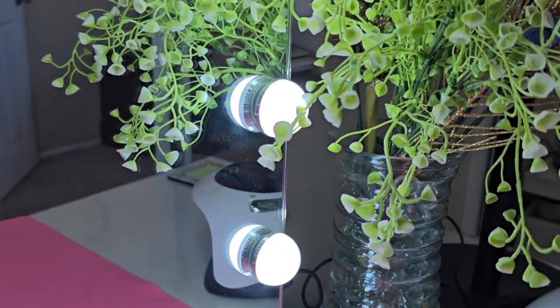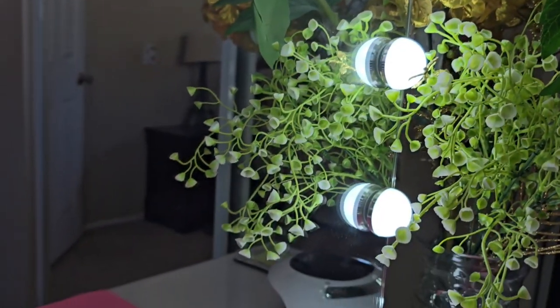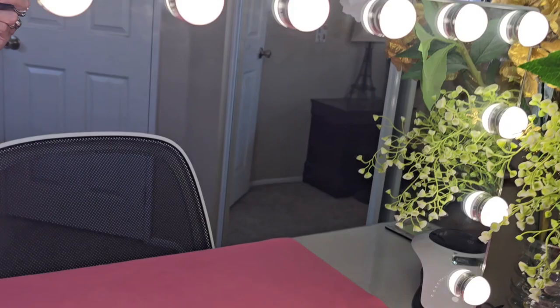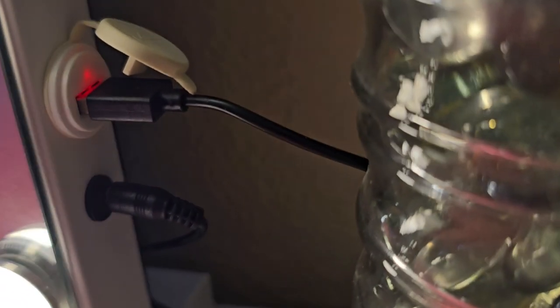Some features that stand out for me are the three lighting options: warm, cool, and neutral in between. And honestly, the fact that it has a USB port to charge my phone was a nice surprise.